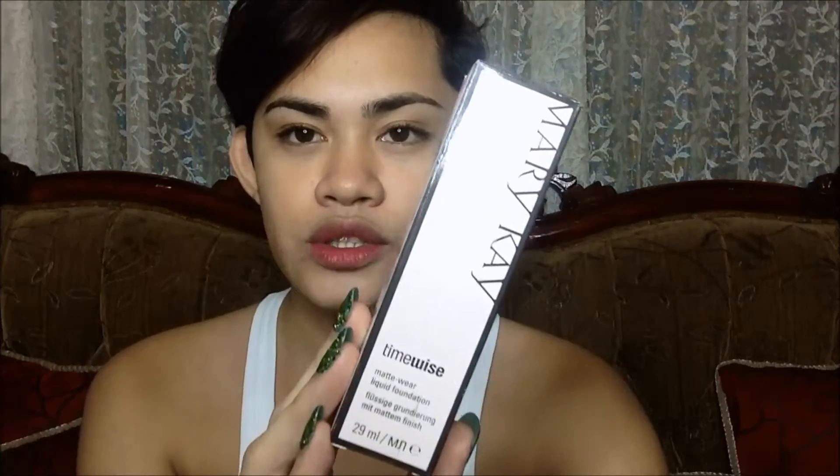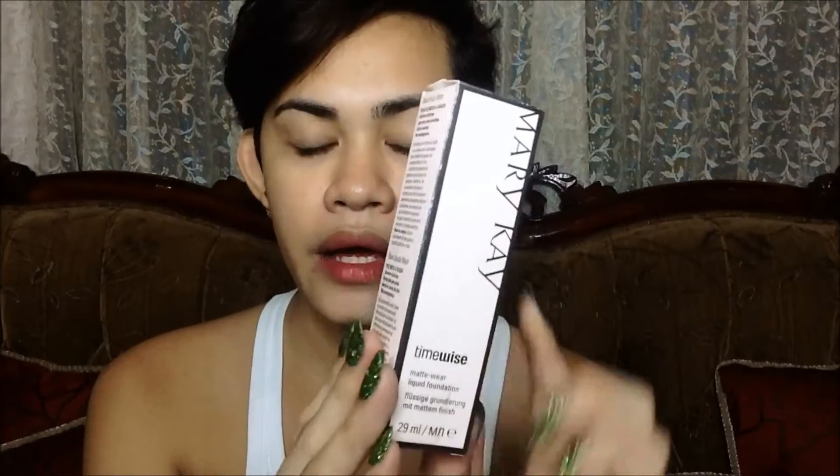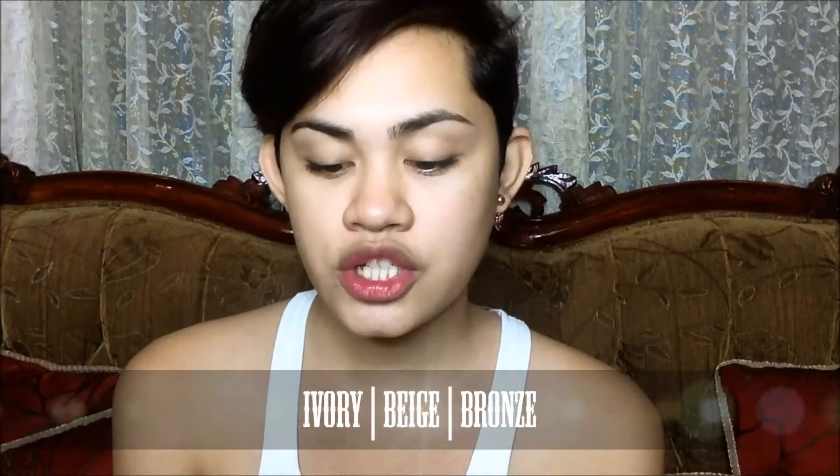The box is super simple — it's pink and white, and black. On camera it looks white but it's actually pink. It says Mary Kay, Timewise, and I'm in the shade Beige 2. They have different shades available — I'll list them in the description box. It's 29 ml.